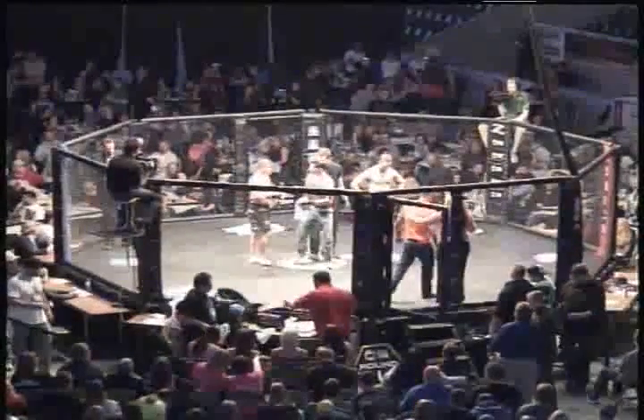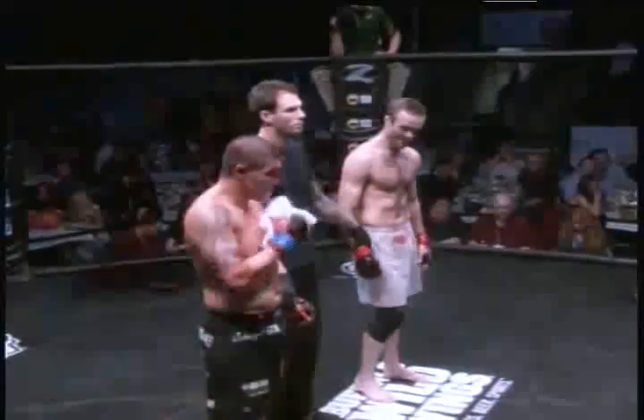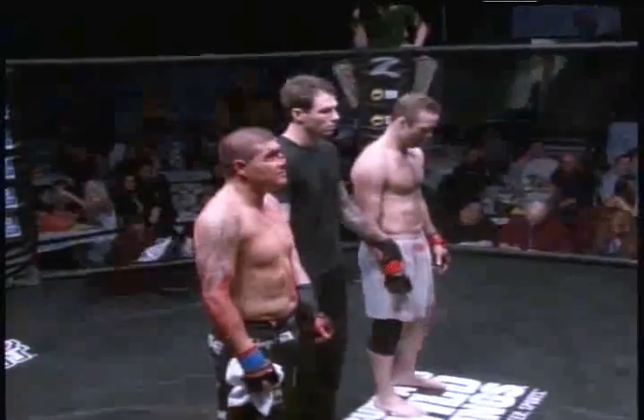Ladies and gentlemen, here are your results brought to you by Four Bears Casino Lodge and Coors Light. Winner in round number two, 3:45 by TKO.